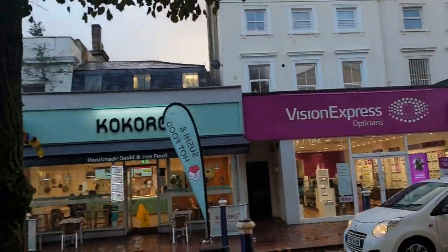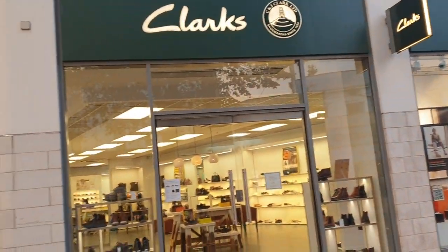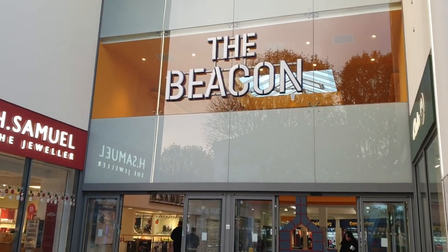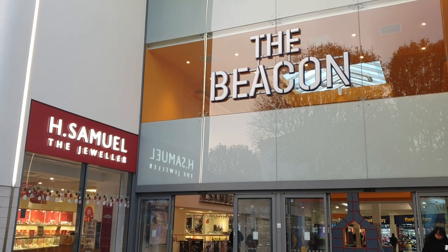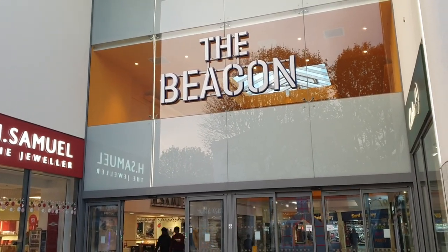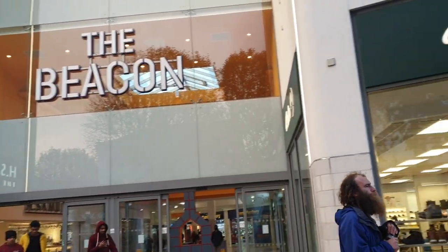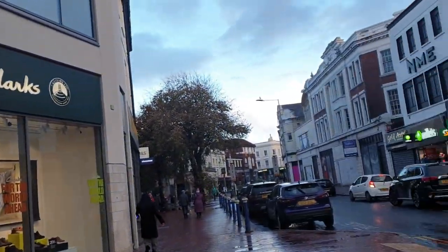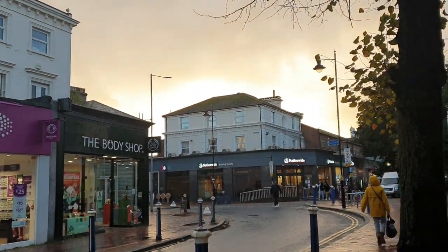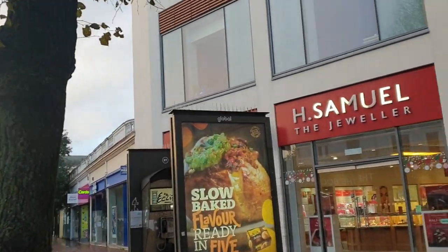There are a few shops here I've filmed around before, but I'm going to end it now. I hope you enjoyed this video — the Beacon in Eastbourne, filmed in November 2022, the 6th of November. If you like this video click the like button. If you haven't subscribed to my channel — it's Johnny Vlogger UK — please consider subscribing and hit the notification bell for all future videos. I'll see you in the next one. Bye-bye for now.